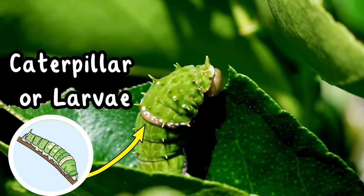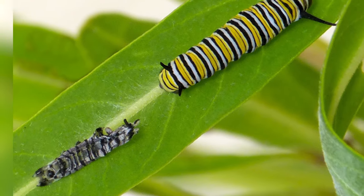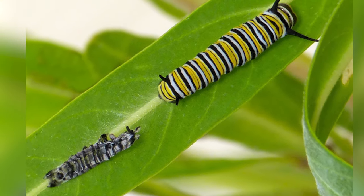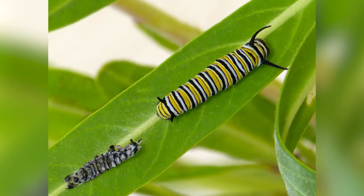Whilst they are growing the caterpillar sheds its skin. This is called moulting and happens so that the caterpillar can grow big and strong ready for its next transformation.